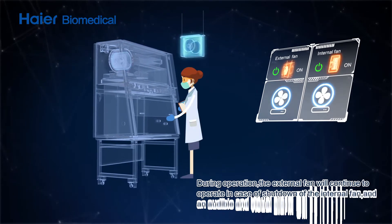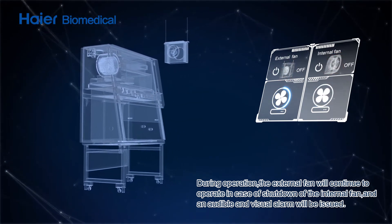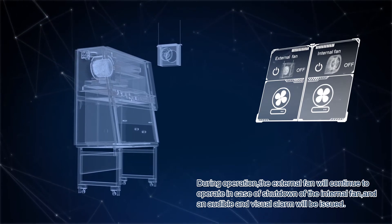During operation, the external fan will continue to operate. In case of shutdown of the internal fan, an audible and visual alarm will be issued.